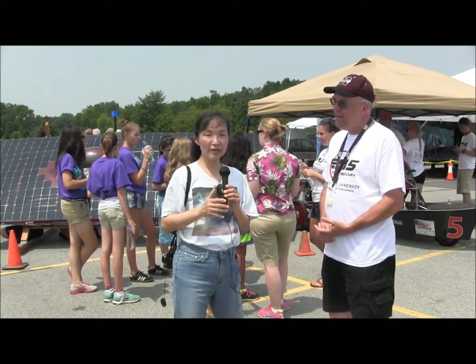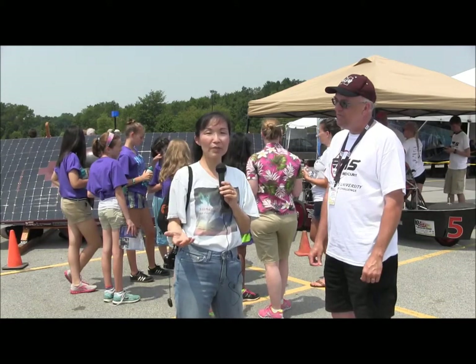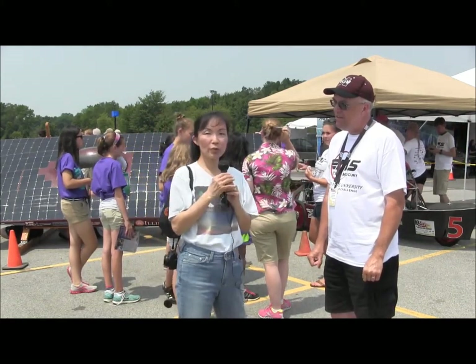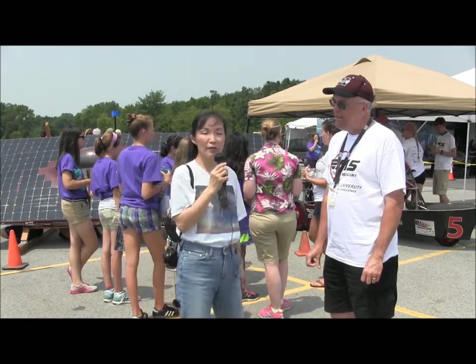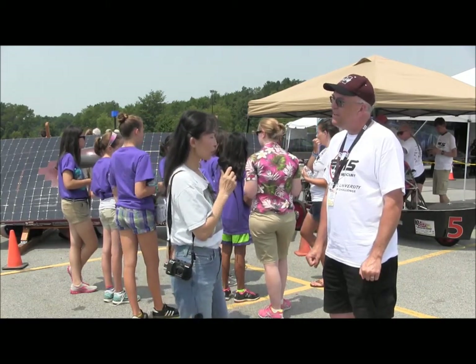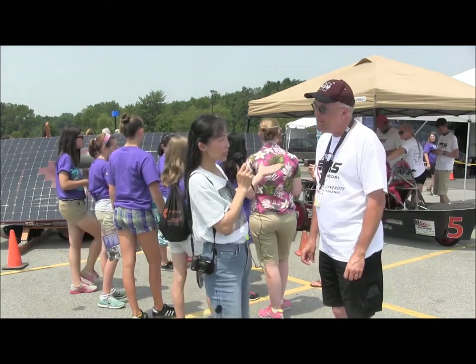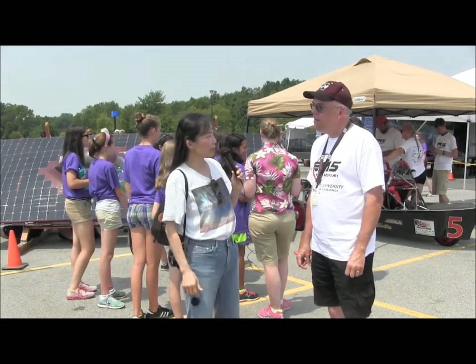This is Susan Sun-Lenamaker with SunIsTheFuture.net here in Rochester, New York, at the starting point of the American Solar Challenge of 2012. We have here Professor George Rutherford, who's a physics professor. Can you tell us a little bit about Illinois State University's experience with the American Solar Challenge?